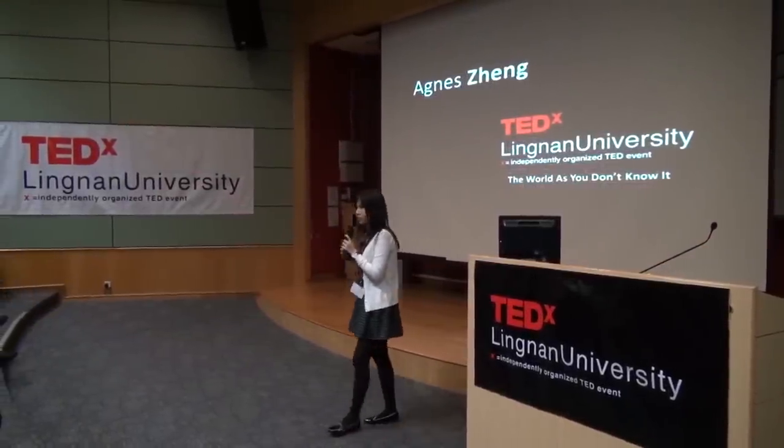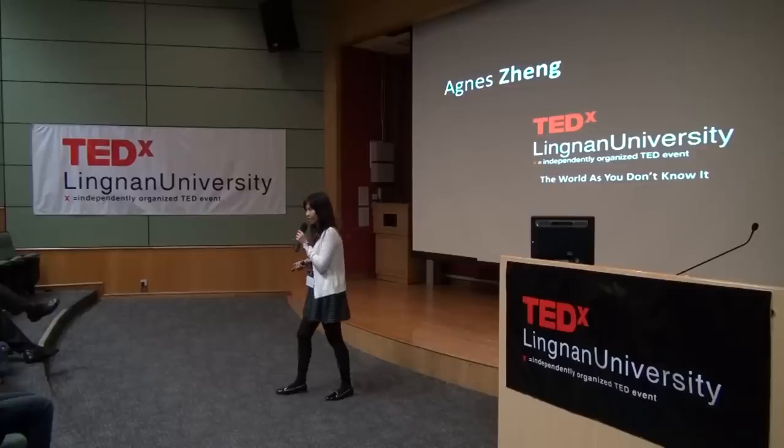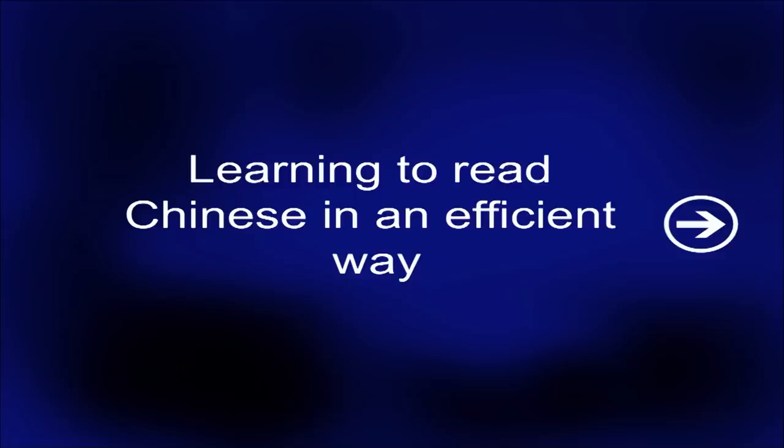Thank you. It's been really a great honor to be here. After Chris's inspiring talk, I guess everybody now is really confident about learning a language in six months. Right now I'm going to tell you something about the Mandarin Chinese writing system, and you can learn the Mandarin system in six minutes. Can you believe that? Just kidding. But still, I'm going to help you learn to read Chinese in a more efficient way.